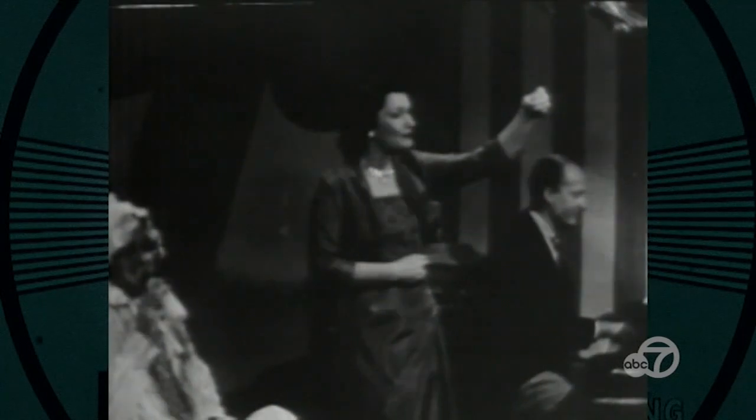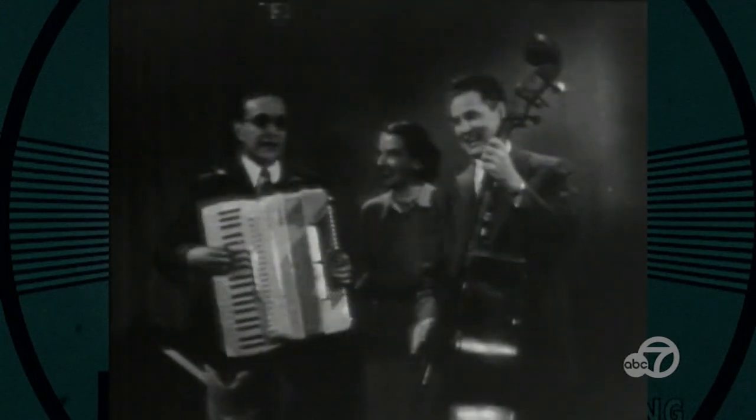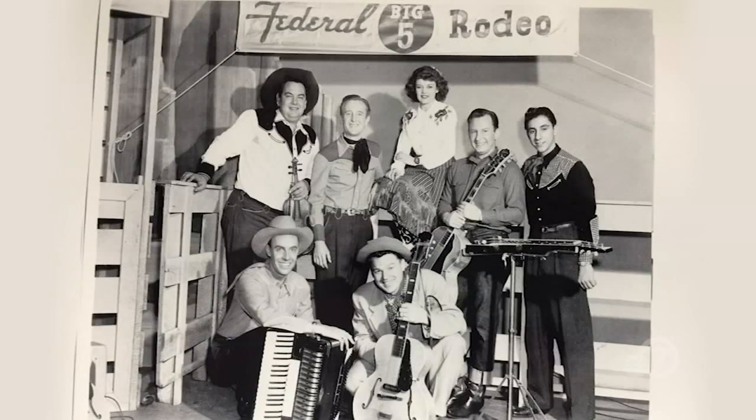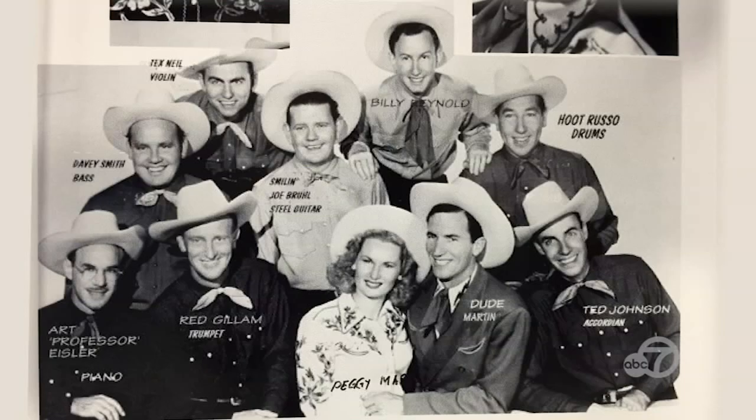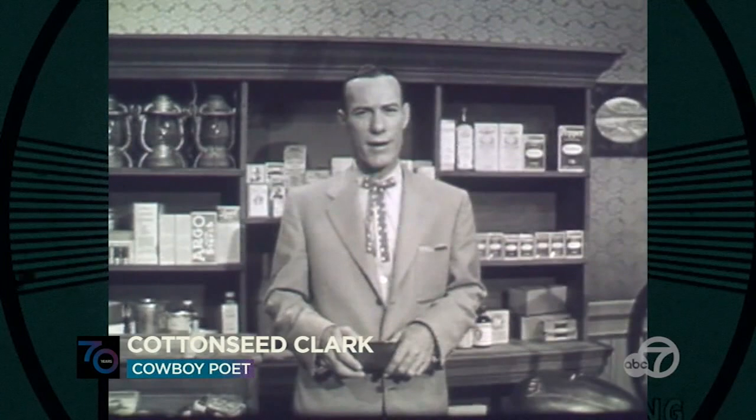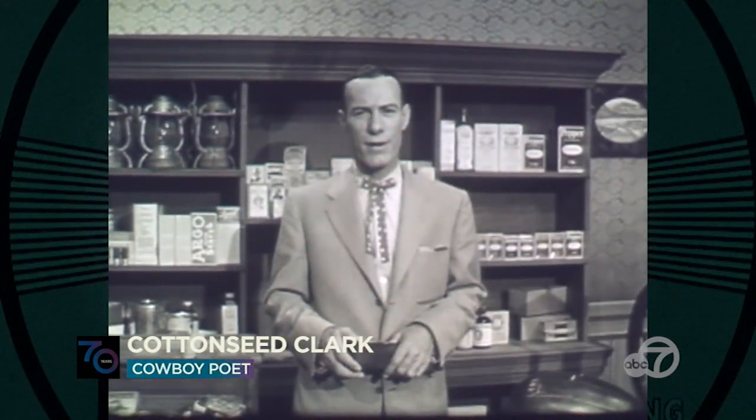Those who did get a look saw a lot of variety shows featuring local acts, with a heavy dose of cowboy bands like vaudeville headliner Dude Martin and the Roundup Gang, or Cottonseed Clark, who recited poetry he wrote himself.